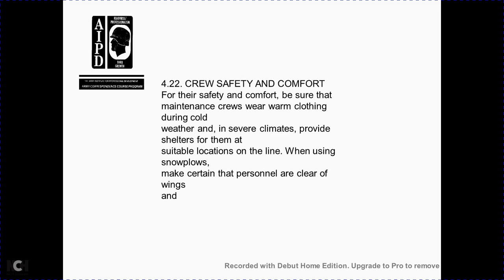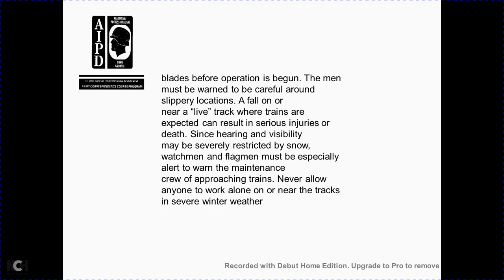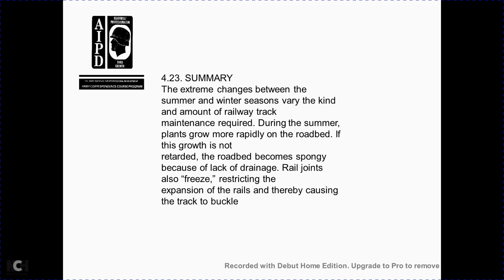Section 4-22: crew safety and comfort. To ensure safety and comfort for the maintenance crew in cold weather and severe climates: ensure they are wearing warm clothing; provide shelters at suitable locations along the line. When using snowplows, make sure personnel are clear of wings and blades before operating. Care must be taken around slippery locations near live tracks, where falls can result in serious injury or death. Since hearing and visibility may be severely restricted in snow, watchmen and flagmen must be especially alert to warn maintenance crews of approaching trains. Never allow anyone to work alone near the tracks in severe winter weather.